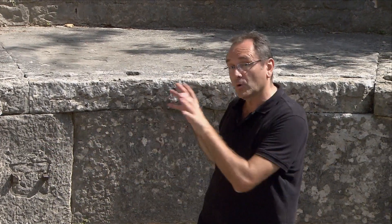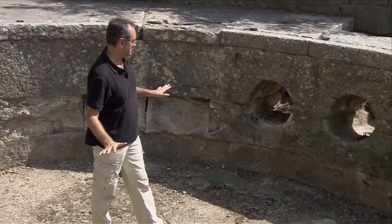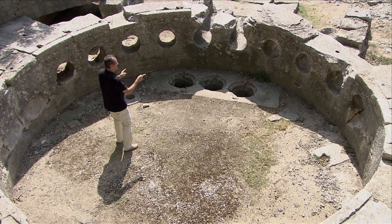As its name indicates, the Castellum Divisorium received the water and distributed it to the city through various conduits. Each was for a different use or for a different part of the city.